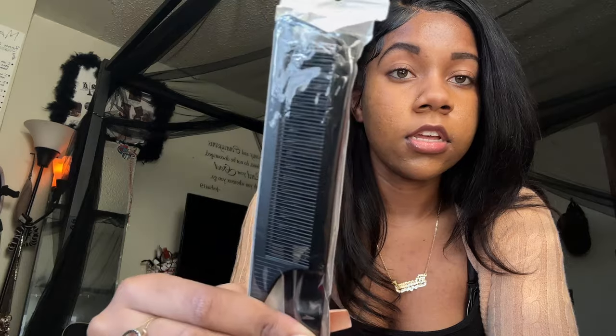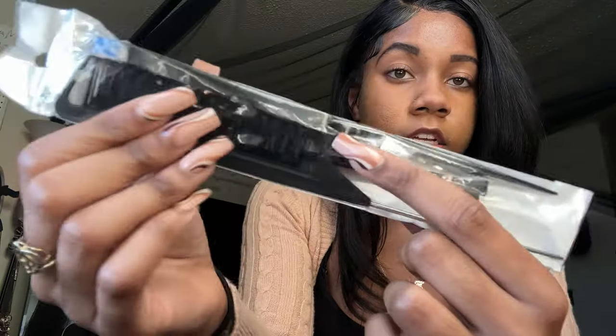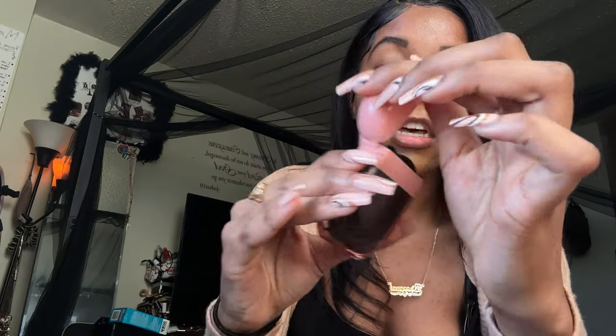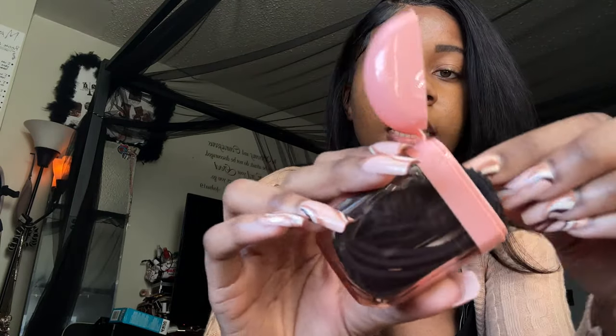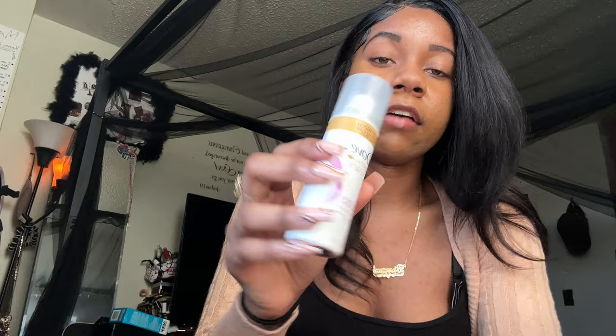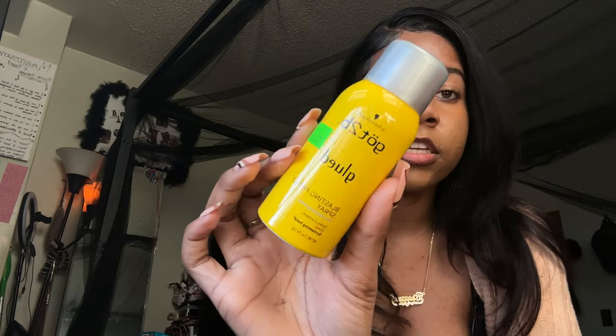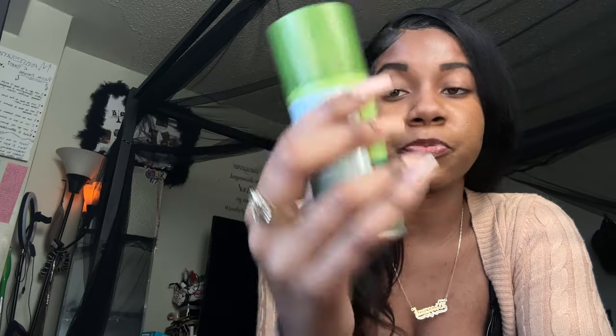I recommend it. I have a hair pick, hair clips, a comb, a brush, and an edge brush — I got a set from SHEIN that comes with a comb and brushes. Then I have a little thing with hair ties, and I added some bobby pins. I have dry shampoo, edge control, hair spray, Got2b Glue spray, gel, and last but not least — oil sheen spray for your hair.